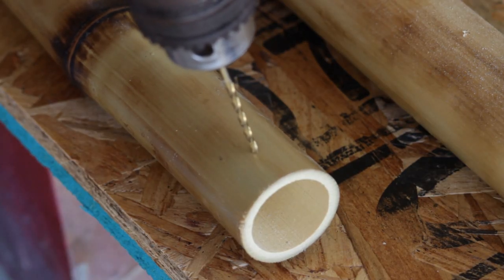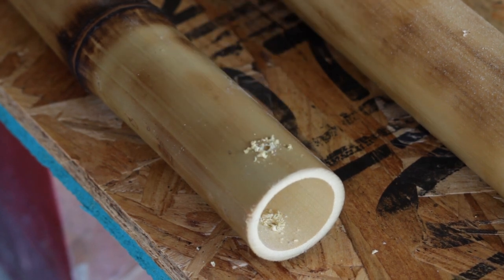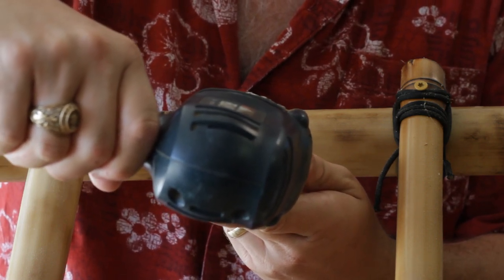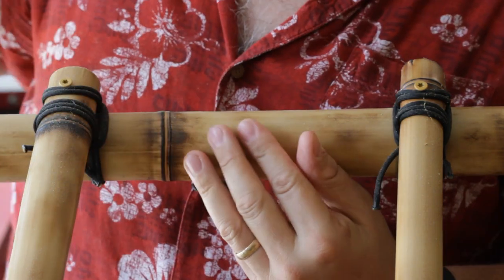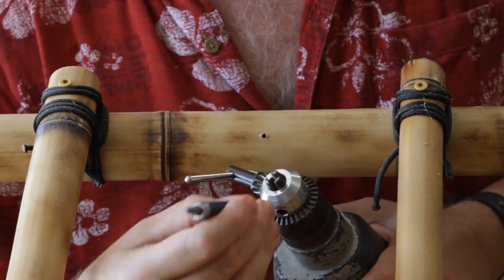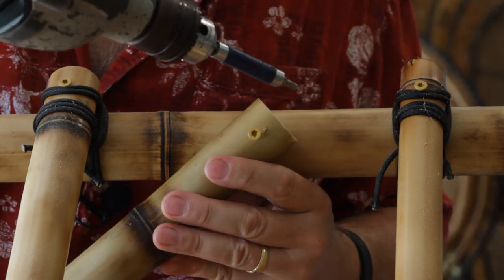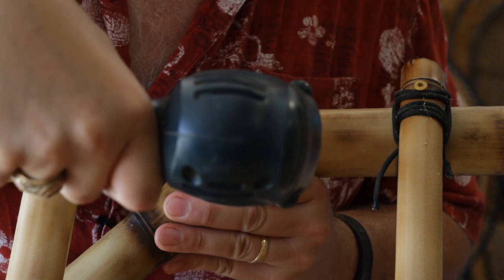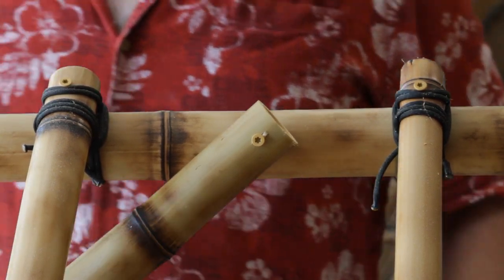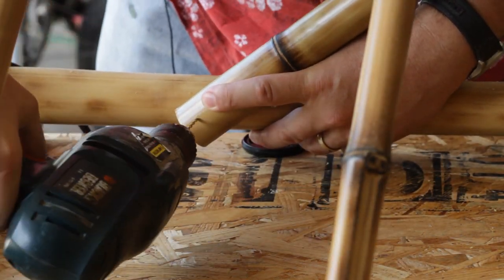As always, you've got to drill the pilot holes in the bamboo — if not, it will split. Now to do a pilot hole to connect the strut. Now we are going to run the bit to drill the strut in. And there we go. And now to attach the bottom end of the strut.